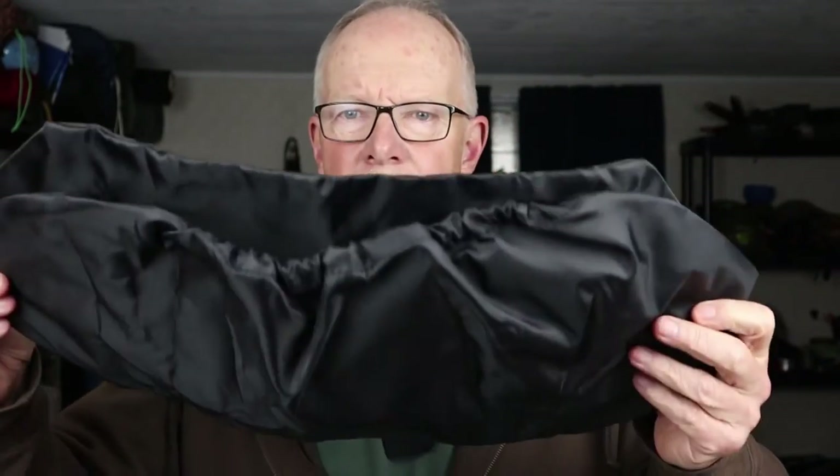One more item — something you don't often see. I was going to call it a rain cover. You could use it as a rain cover — it is a waterproofed nylon material — but I think it's more of a dust and sun cover. This would unfold and go right down over the unit so you can keep it dust-free in storage until you need it.